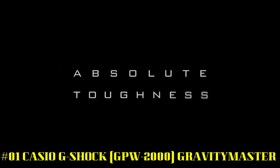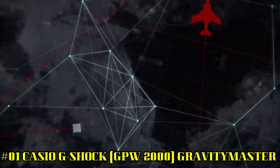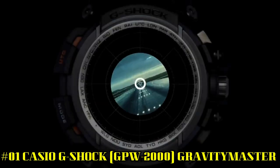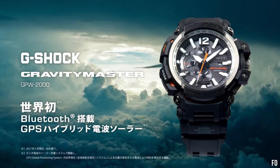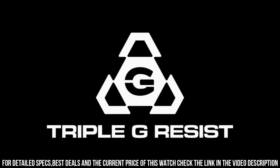Number 1: Casio G-Shock GPW-2000 Gravity Master — another great build by Casio. Great for pilots and equally nice for anyone who wants a solid timepiece that keeps track of time better than anything on the market. With the Bluetooth radio, you're always in sync even when you can't find the satellite in orbit, inside a building, or in heavy cover. I highly recommend this watch for anyone who is serious about accurate time.